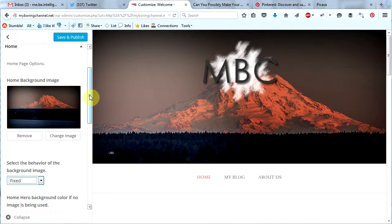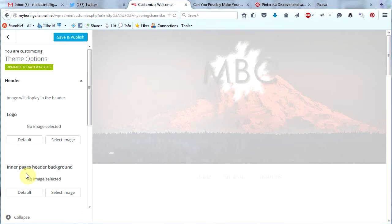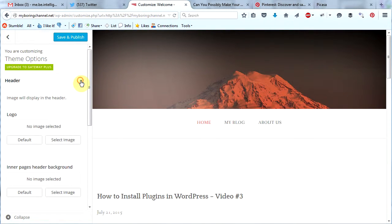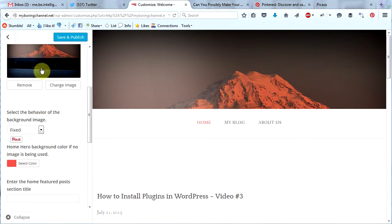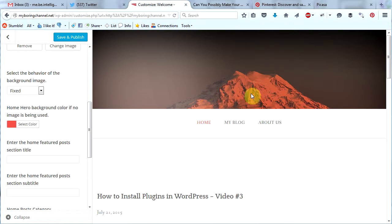I'm going to go ahead and remove my logo for now. So I'm going to scroll back up, click on header, and remove the logo. There we go. Now I will click this to minimize this menu, and go back to home. Under the home image I can choose whether I want the image to be fixed or whether I want it to scroll. I like having it fixed — that's a pretty cool effect when you scroll and the image doesn't move.